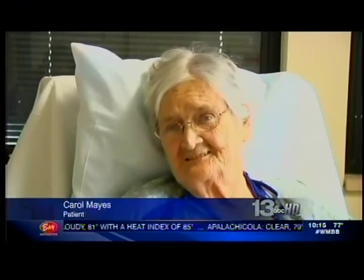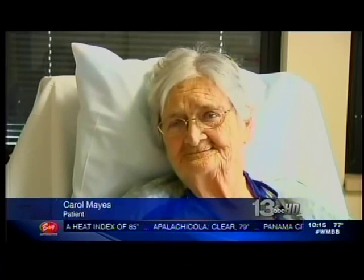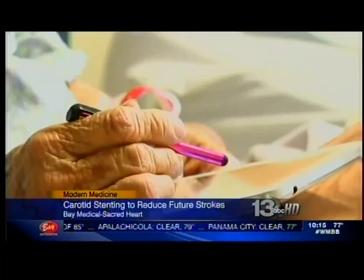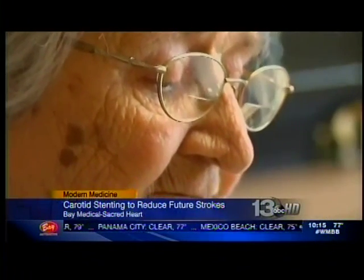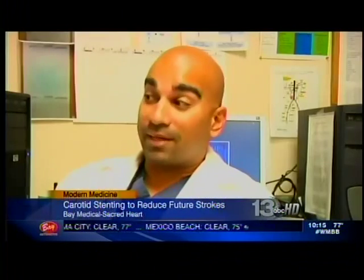Carol Mays was experiencing what doctors call mini-strokes. It was causing visual changes in her right eye. She had a 99% blockage on the right side of her carotid artery.